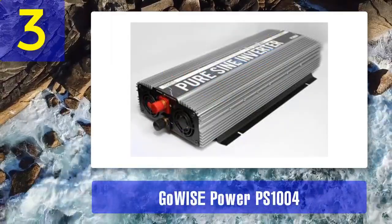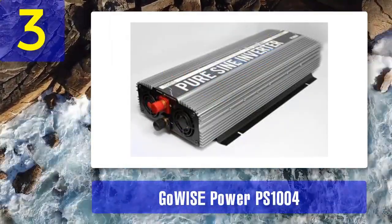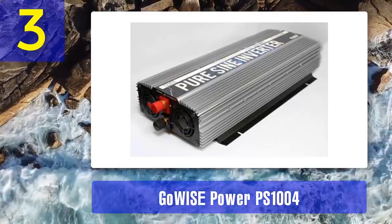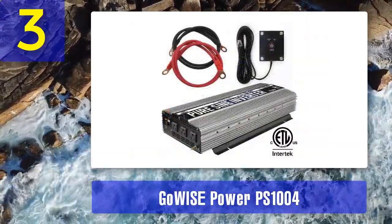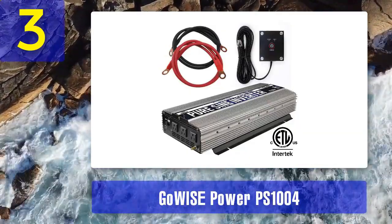Coming in number three: GoEye's Power PS1004. The PS1004 is a 1,000-watt PureSign Wave Inverter designed for both residential and mobile use. Its compact and lightweight design makes it easy to install in a variety of settings, including RVs, trucks, and boats.